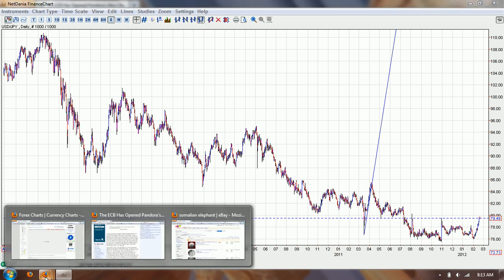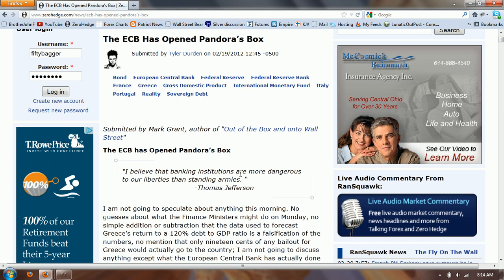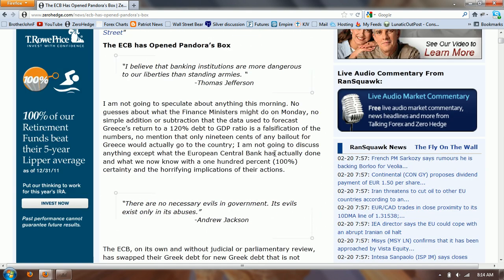I want to jump over to the main story of the day, and that's going to be the ECB and what came out over the weekend. This is an article from Zero Hedge by Mark Grant, 'Out of the Box, Onto Wall Street.' It's just really important that we look at what the ECB has done here. He says: I'm not going to speculate about anything this morning — no guesses about what the finance ministers might do on Monday, no mention that only 19 cents of any bailout for Greece would actually go to the country. I'm not going to discuss anything except what the European Central Bank has actually done and what we now know with 100% certainty and the horrifying implications of their actions.